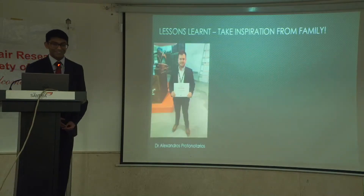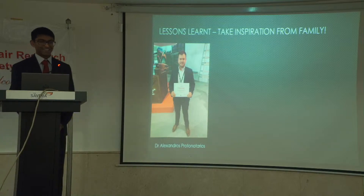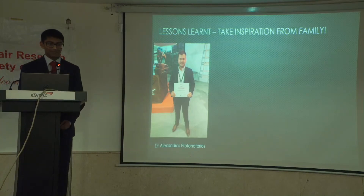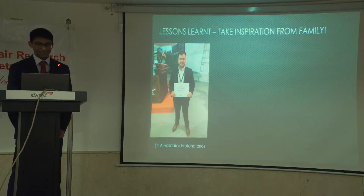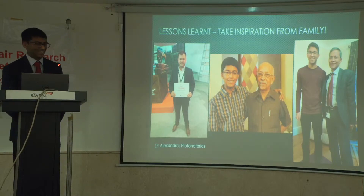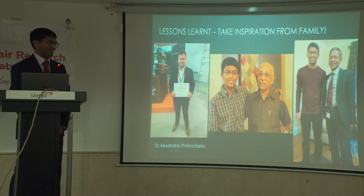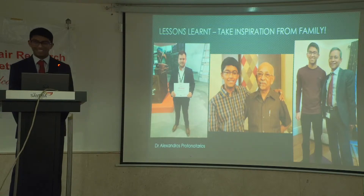Finally, I learned to take inspiration from family. Dr. Alexandros Protonatarius is the son of the two heroes from today's talk — a cardiologist and researcher based in University College London who has done a lot of work on ARVC. Similarly, I started to follow the footsteps of Professor Yusudian, my grandfather, and Dr. Yusudian, my dad. And this is why I'm standing here today.